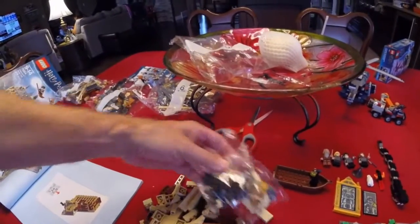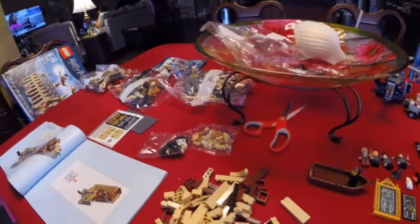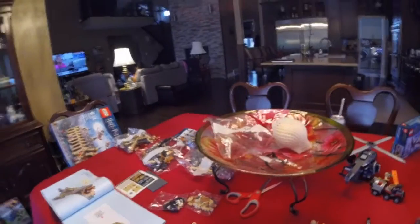So now we're on to part three. Here's the pieces for part three coming out. We've got two small bags, open door poles, and I guess we're going to build some walls. We'll check in again in another hour.